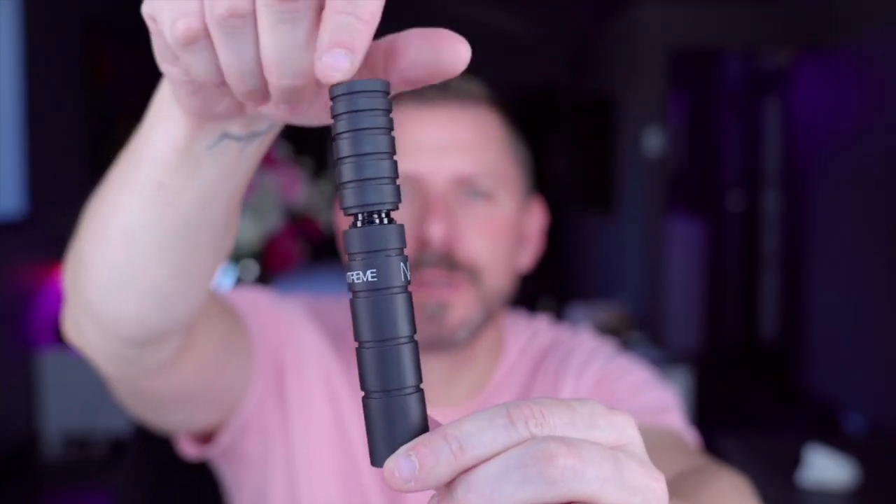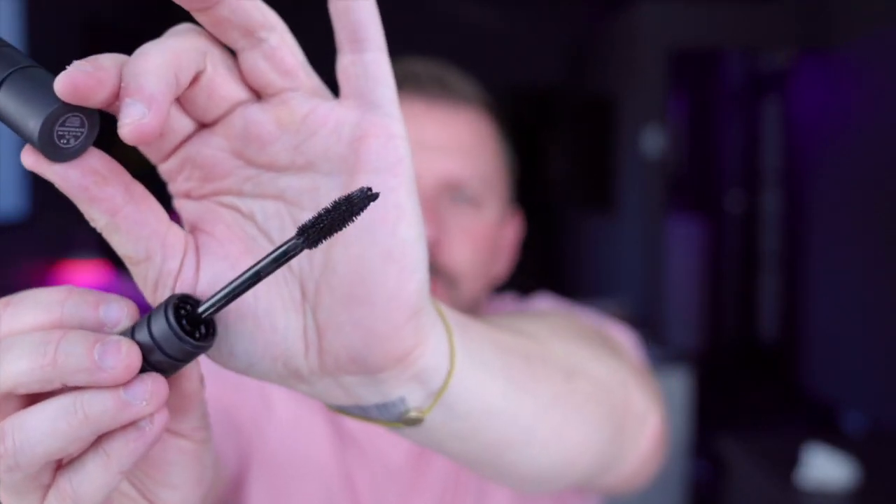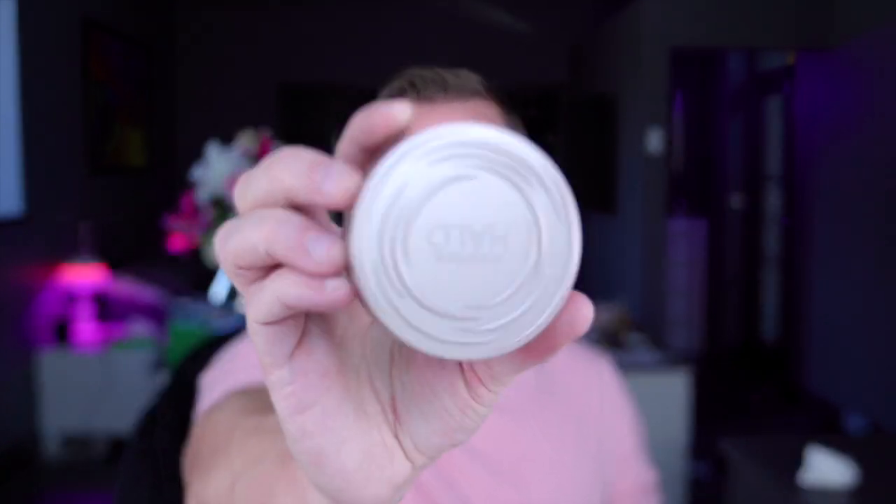A really good mascara. This is the NARS one and this is Uncensored Black — great packaging by the way, this is brilliant. It's a great wand. So Smashbox — this is the Smashbox light to medium Halo Perfecting Powder. Really good product, it grinds up as you open it. It's a pressed powder that turns into a loose one — I've got a couple of these, it's really good.